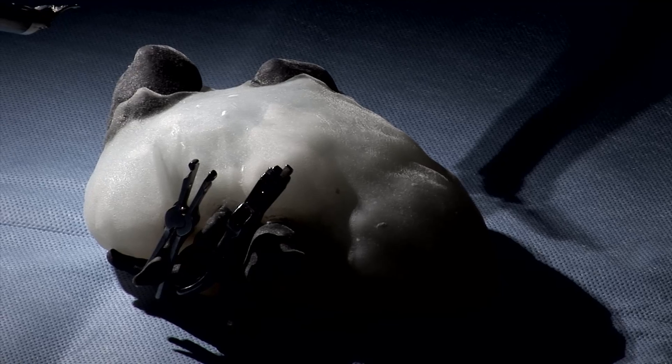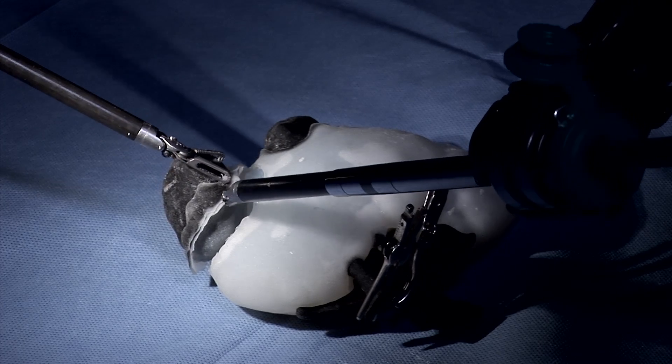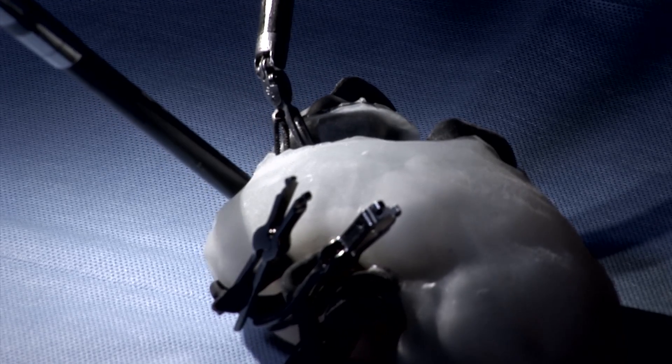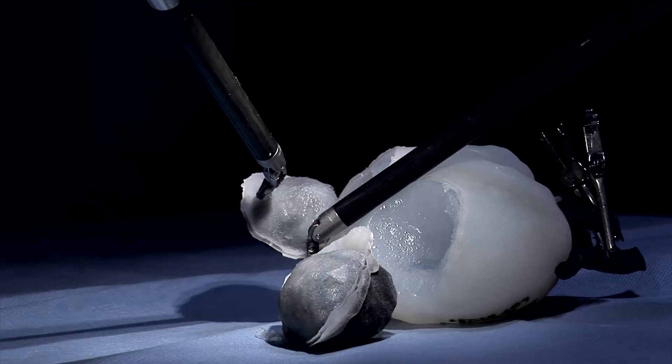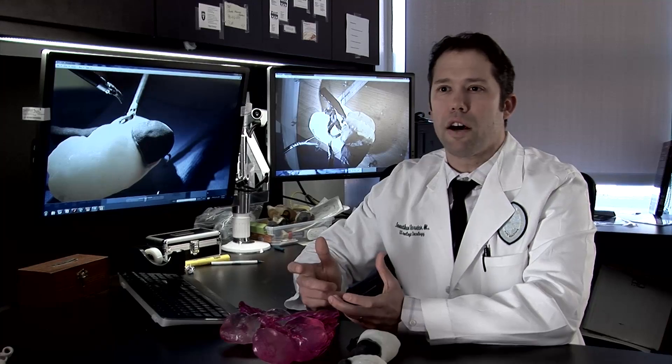This project was very unique and very specific, and it wouldn't have been possible without having a fantastic partner like 3D Systems that understood not only 3D printing but understood medical modeling. We've taken a new leap in 3D modeling — into soft tissue modeling.